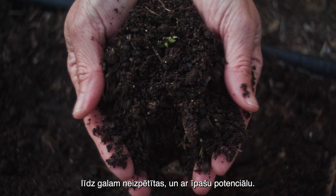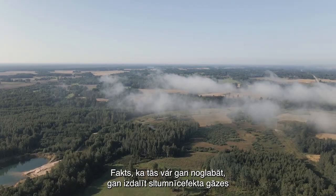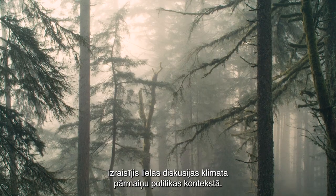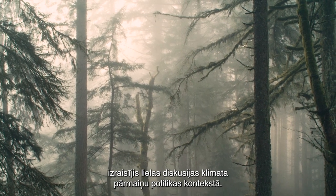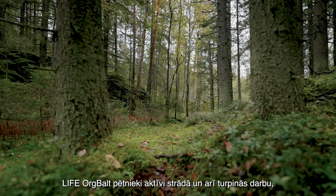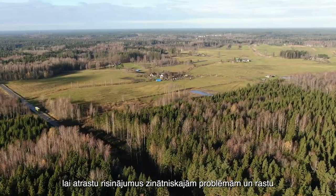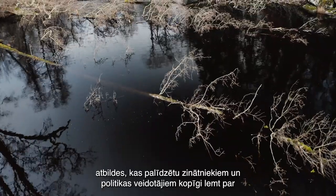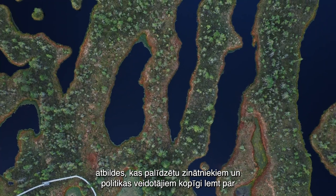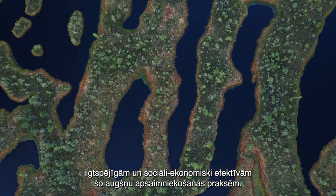Nutrient-rich organic soils are complex yet not completely investigated soils with fascinating potential. Their ability to act either as a carbon sink or greenhouse gas source has brought them to the center of the political debate on climate change. The LIFE Orgbalt researchers have been working and continue working to unravel still unsolved scientific problems, helping to find answers that could serve both researchers and policy makers toward the coordinated, sustainable, and socio-economically effective management of these soils.